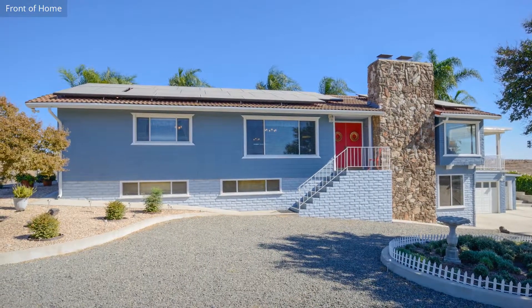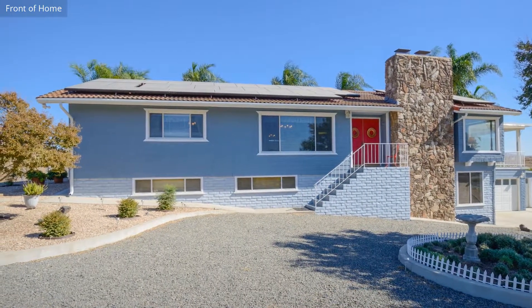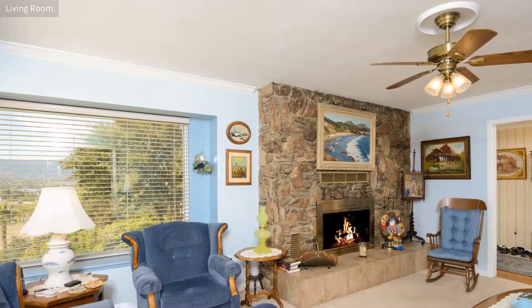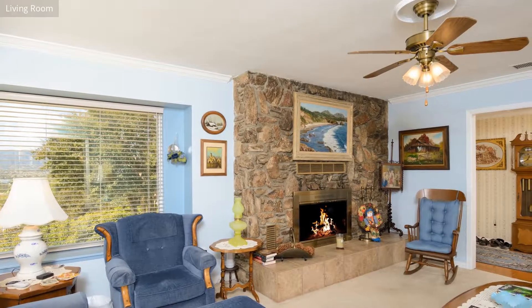Through the double doors, you can find the living and dining areas. The living room has an original fireplace and offers a wonderful, homey feeling.